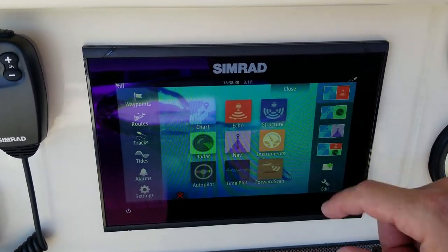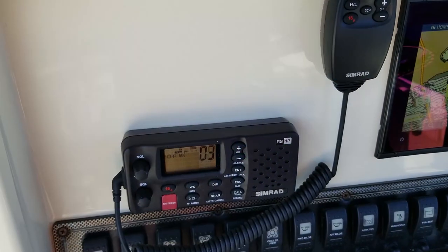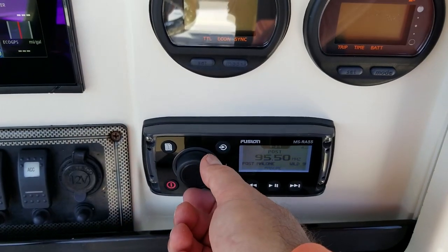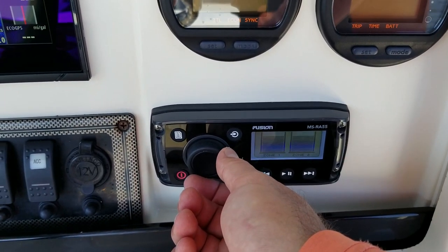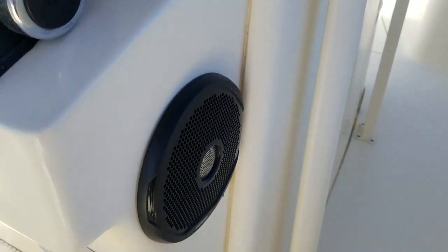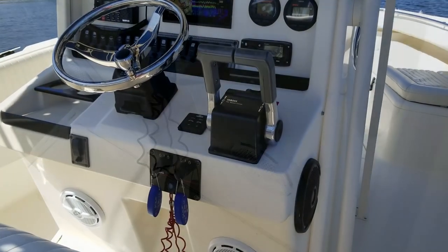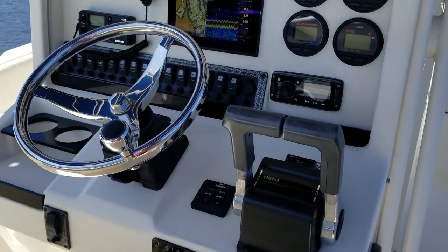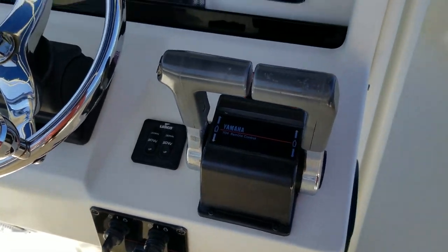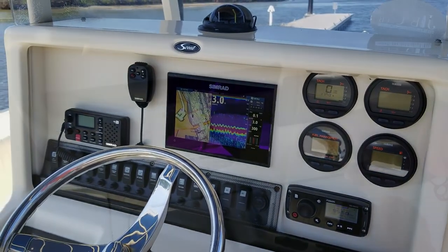Beautiful display — very vivid and crisp compared to others on the market — and the sunlight viewability of that Simrad is great. Very nice Simrad VHF mounted to a Shakespeare antenna on the T-top. Brand-new Fusion Bluetooth stereo system with amplifier and four marine speakers, and it sounds great. There's your Lenco electric trim tabs, Yamaha Binnacle controls, and just a beautiful layout.